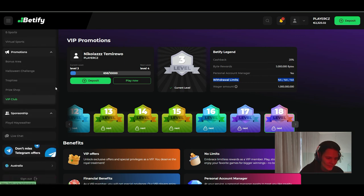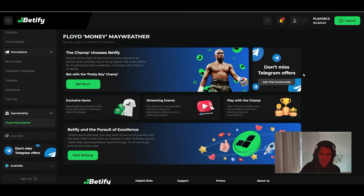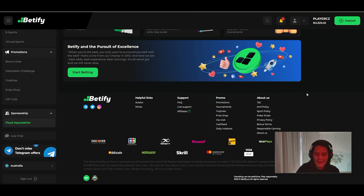As for sponsorship, Floyd Mayweather is the main face of Betify casino, which is really nice. I also strongly recommend joining their Telegram group — every week they run tournaments, every weekend they give away free spins, and they regularly send promo codes to the group. The Telegram community adds a lot of extra value.